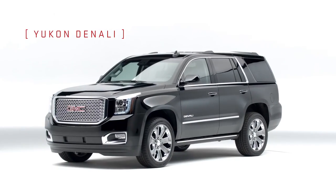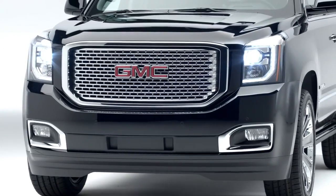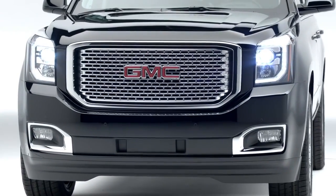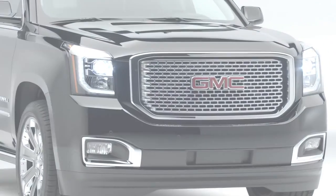Yukon Denali exudes stylish confidence with standard high-intensity discharge projector beam headlights and chrome honeycomb Signature Denali grille, plus a standard 6.2-liter Ecotec III V8 engine.